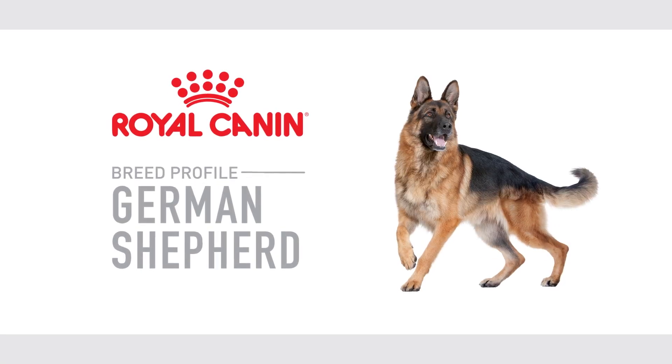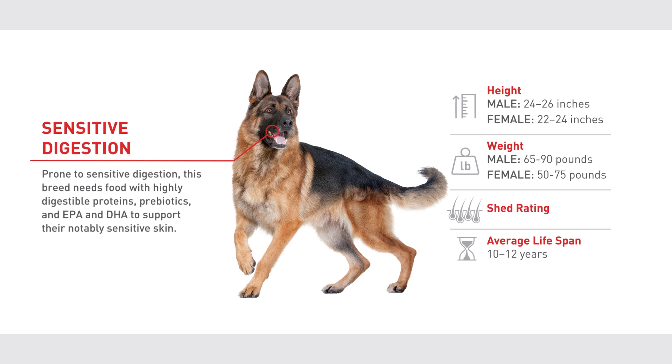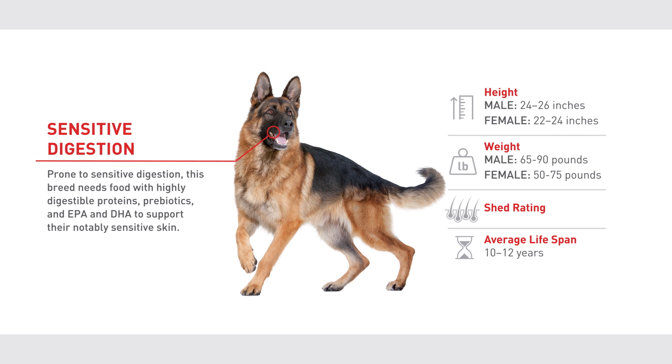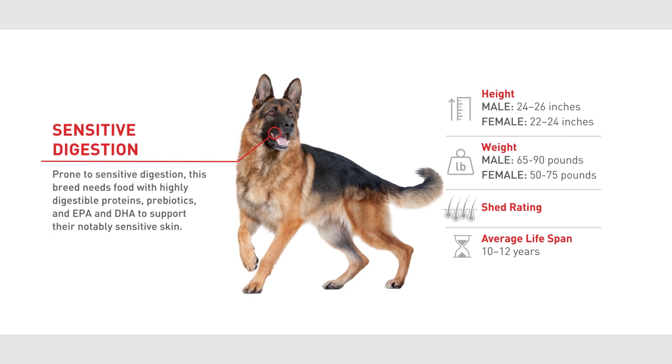A key part of German Shepherd breed care is proper feeding and nutrition. Since this breed is prone to sensitive digestion, be sure to select a food with highly digestible proteins and prebiotics, and EPA and DHA to support their notably sensitive skin.